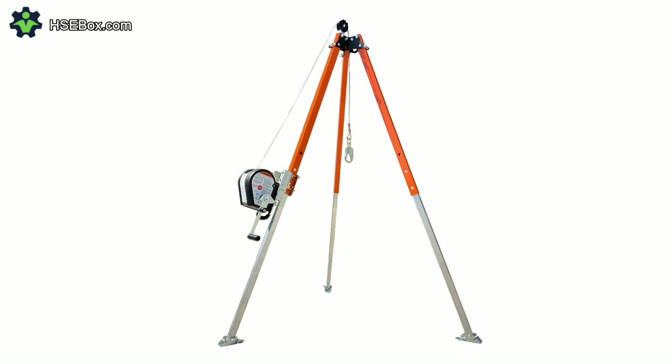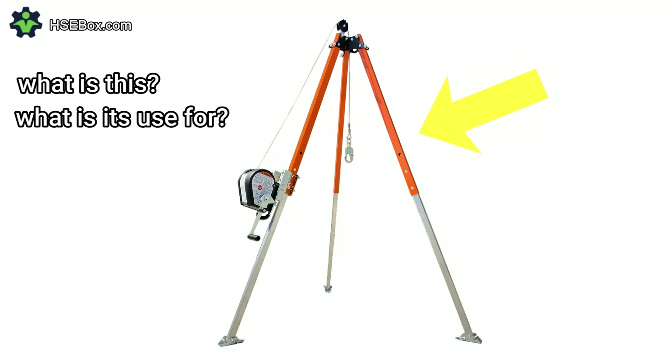Before we continue, we have a question for you: What is this, and what is its use for? Leave your answer in the comments section below.